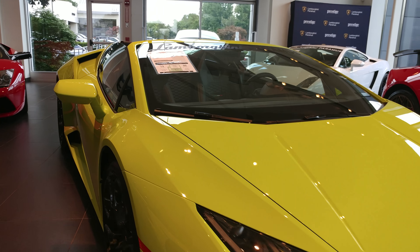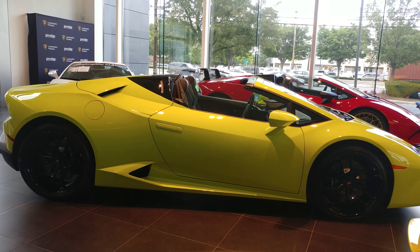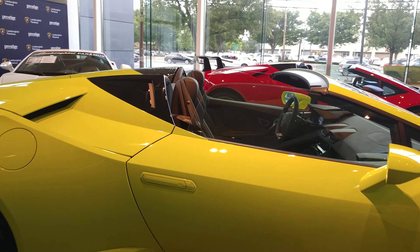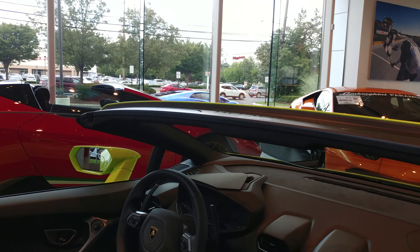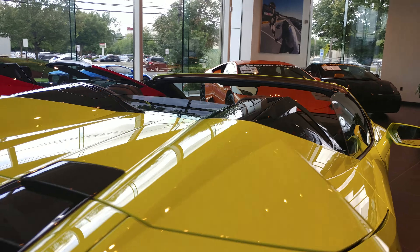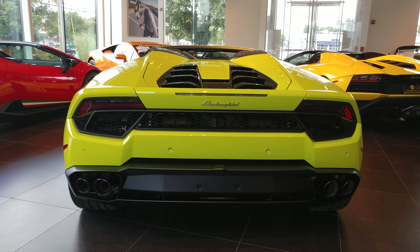I think we got a full body shop. This is about the best full body shop we're going to get. If you're over six foot and you want to drive one of these. Nice.